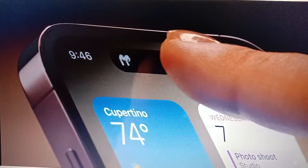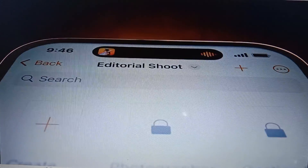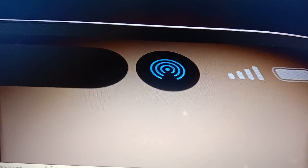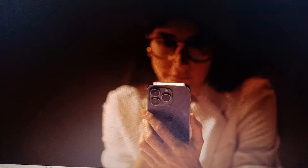The Dynamic Island. An interactive place that bubbles up alerts, notifications, and activities, fluidly transforming itself as needed. It's an entirely new way to experience iPhone.